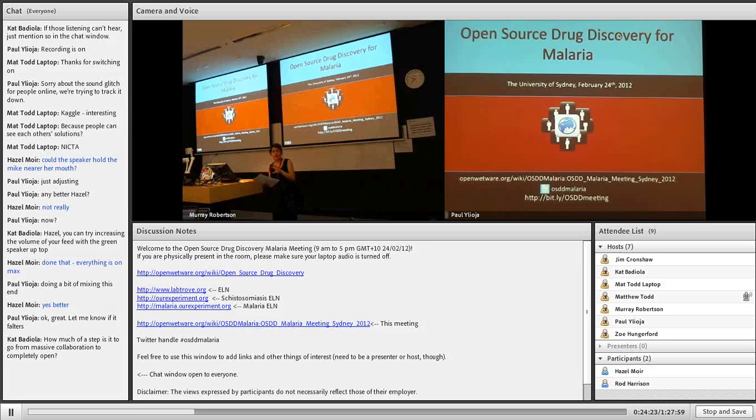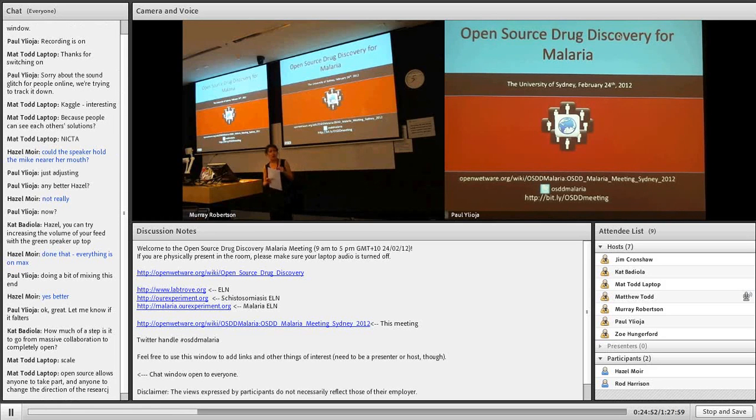We've got a different set of issues in neglected disease. Patents aren't the central issue — the central issue is how do we fund it? Can we capitalise on the fact that patents don't have much value? Are there freedoms we can exploit because of that? And how much money are we going to have to raise? That's traditionally been secret drug company information. Periodically they'll say it costs a billion, or someone recently said it costs five to nine billion. If someone tells you something costs a billion or nine billion, it means you're not getting the real story.